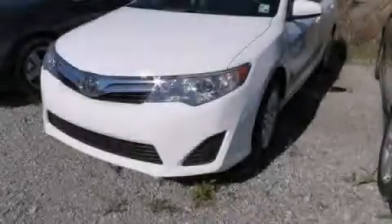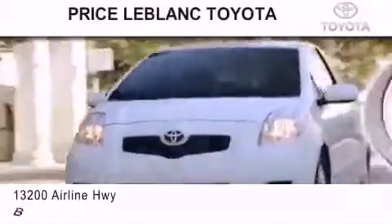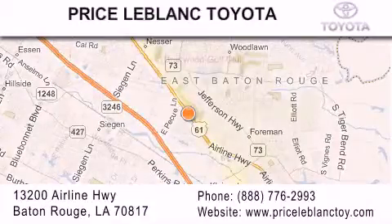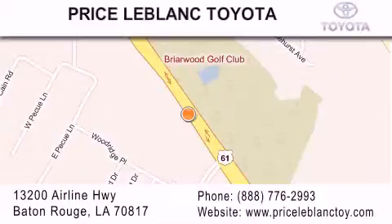Please call us today for more information on this great vehicle. Thank you for shopping at Price LeBlanc Toyota Scion, conveniently located at 13200 Airline Highway in Baton Rouge. Please contact our Internet Department at 888-776-2993 for special Internet-only pricing. Come by and see us today, darling!